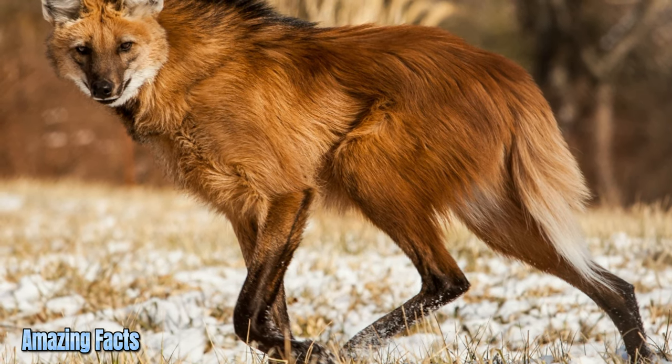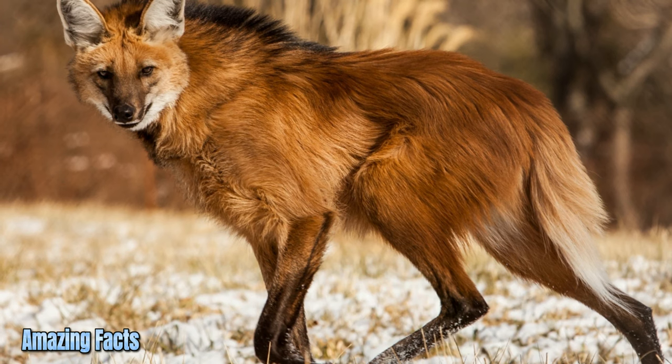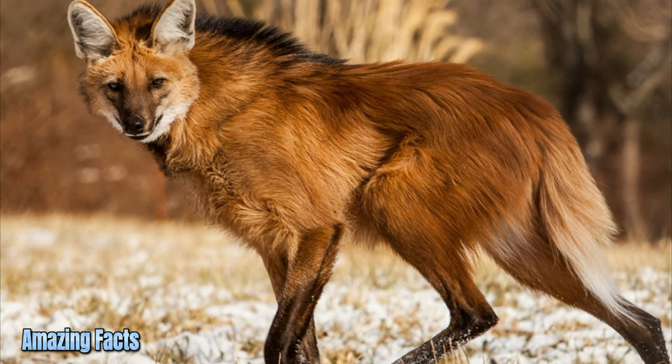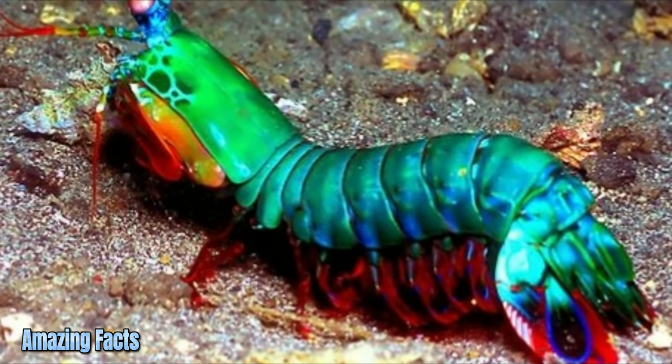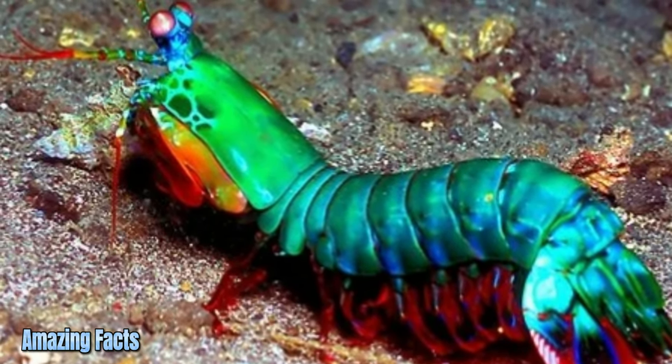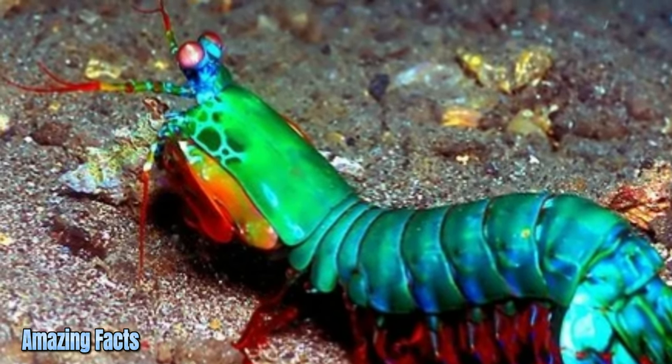Maned wolf. The maned wolf is an elegant, long-legged animal that looks like a fox and a wolf but is actually a member of the dog family from South America. Mantis shrimp. The mantis shrimp is a small, aggressive marine crustacean able to club prey with the force of a bullet or spike them with their sharp claws.